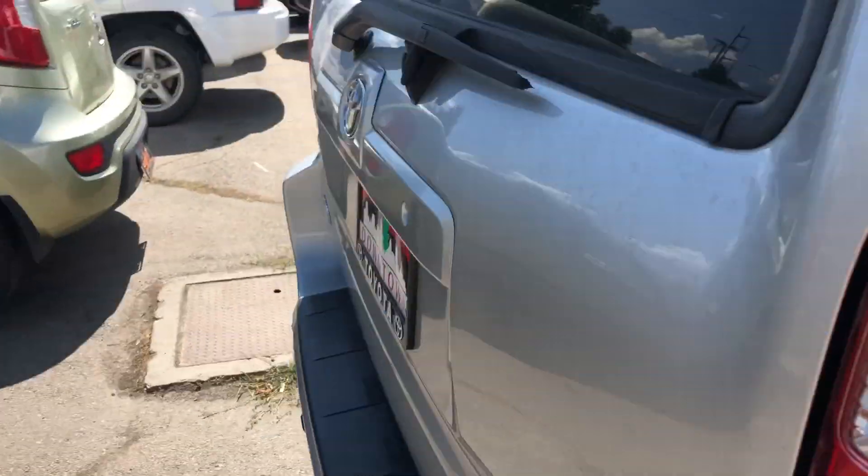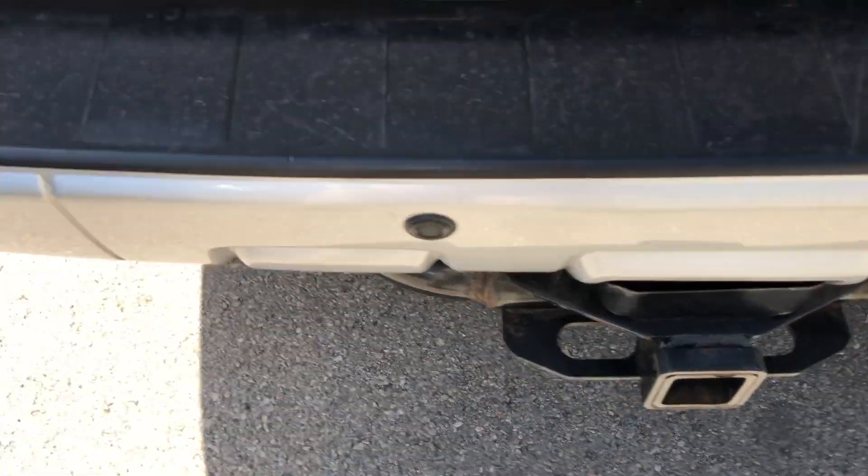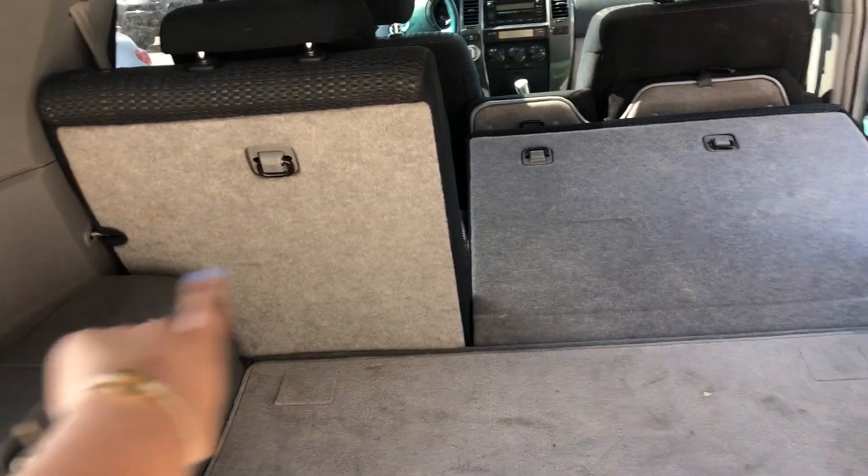This vehicle does have a tow hitch, and it looks like you have some nice parking sensors — might be aftermarket. There's a lot of space back here, especially when those seats lay flat — they can lay a bit flatter than that right there.